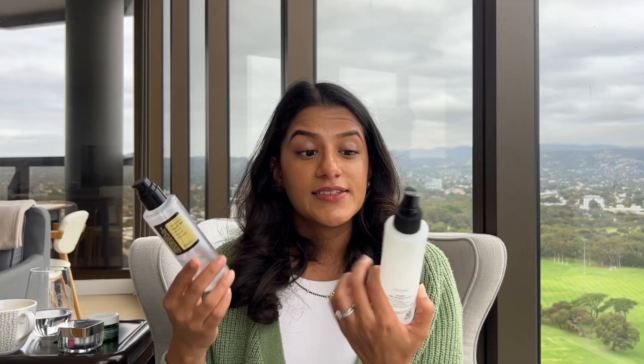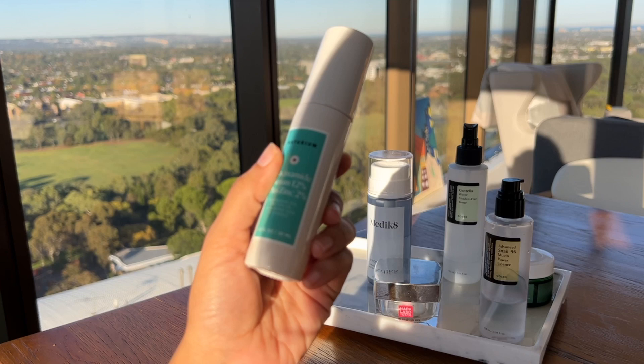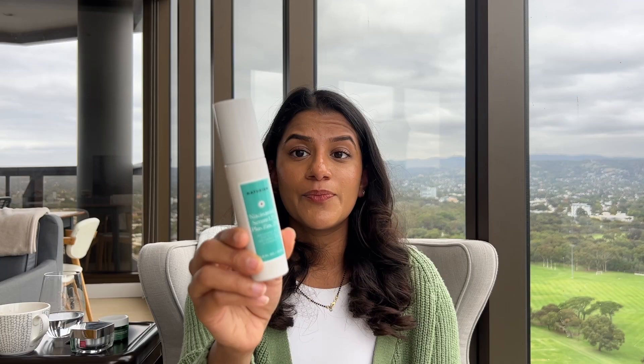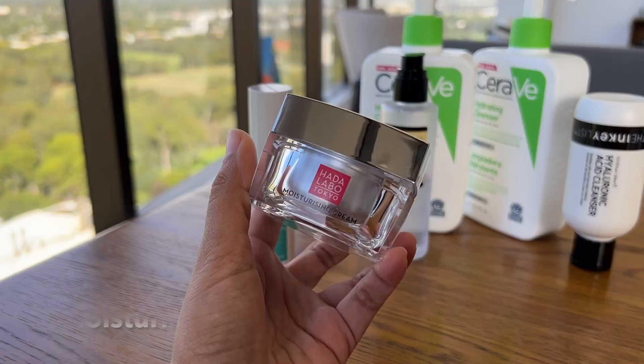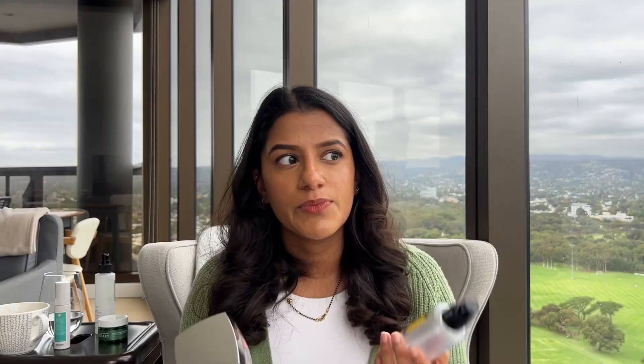Sometimes I incorporate niacinamide into my skincare routine, so I'll use the mist, then the niacinamide serum — at the moment I really like the Naturium Niacinamide 12% and Zinc, which I'm on my second bottle of. It's a super lightweight watery texture that works really well. Once the snail mucin dries down you can apply any moisturizer. I've also been using a Hada Labo moisturizing cream and they also have a skin pumping gel. I really like this sort of very watery type of skincare at the moment.